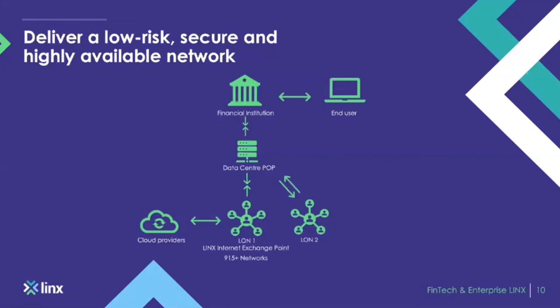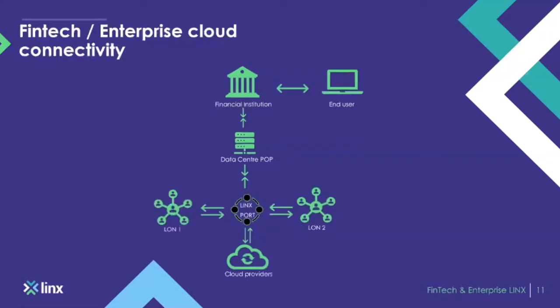This delivers a low-risk, secure, and highly available network for the end user. Cloud connectivity is also a predominant reason as to why fintech and enterprise members join LINX.